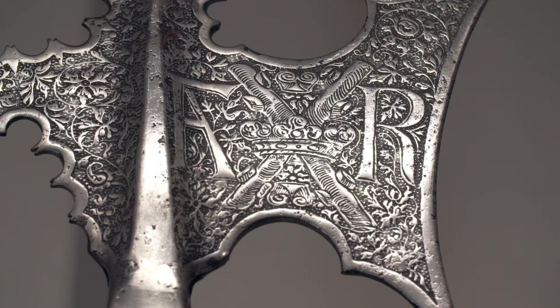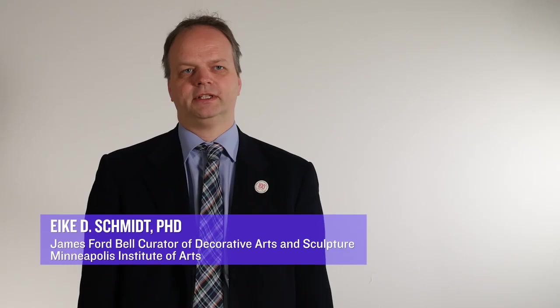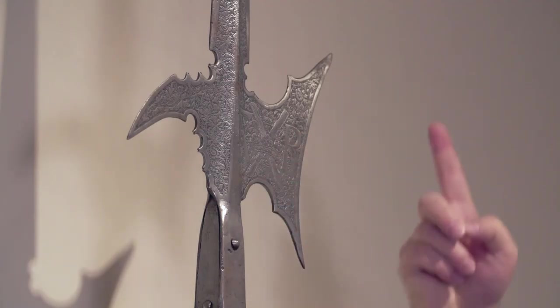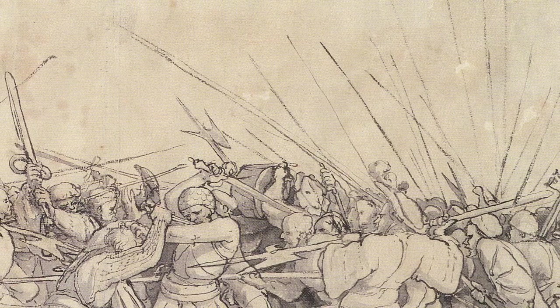Halberds were very important military weapons in the late Middle Ages. It is a combination of spear and axe. It's like a Swiss army knife blown up into a gigantic dimension, because you can use it to cut, you can use it to pull, you can push — you can do everything with it, and of course it's deadly in each way.